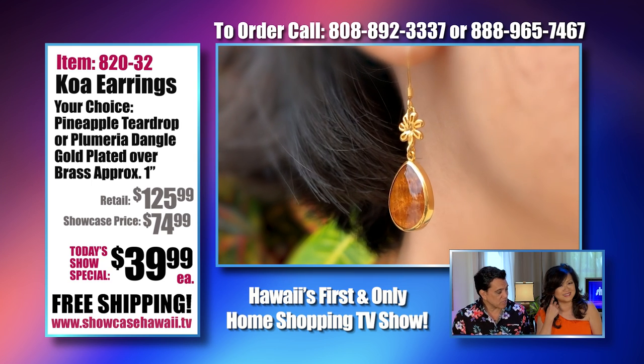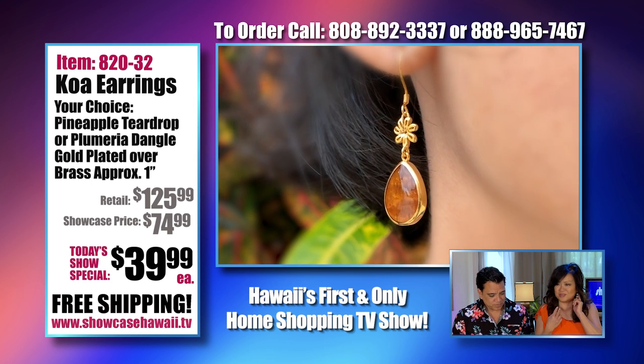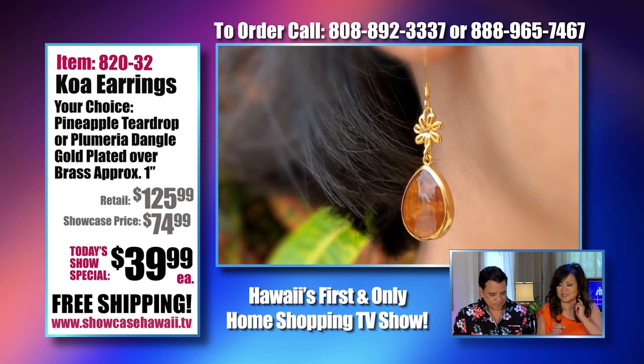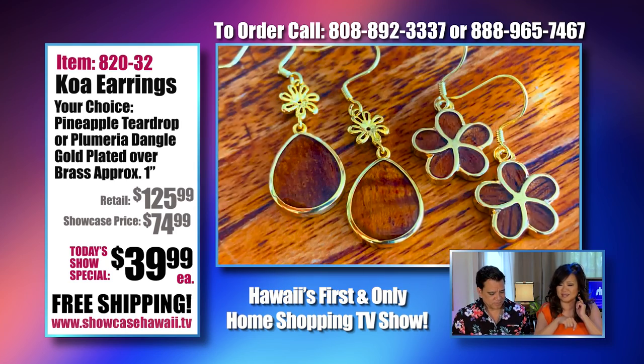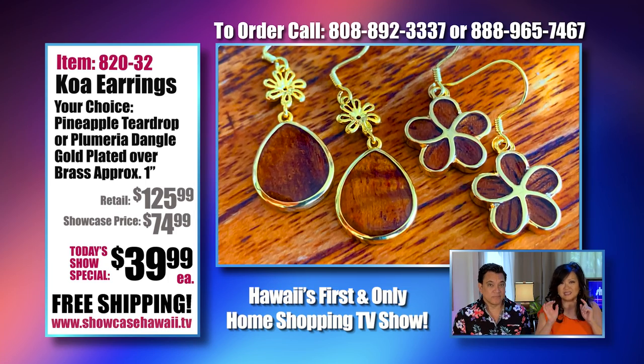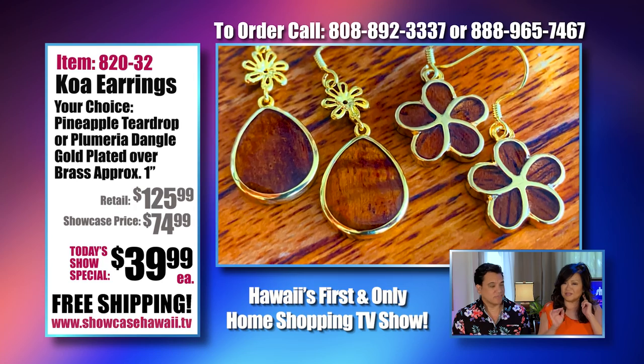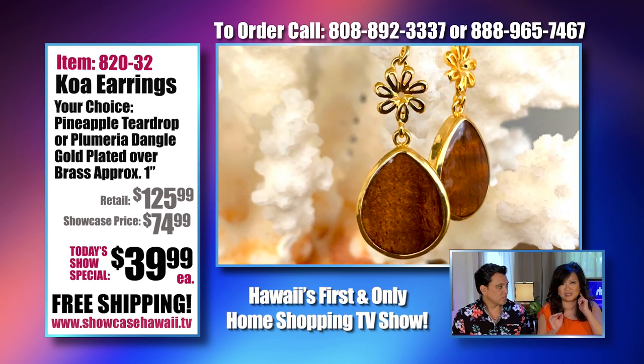We have them in two different styles. What I love is the shepherd's hook — it makes it so easy. You can just slip it right on, and it's very comfortable and it's light.